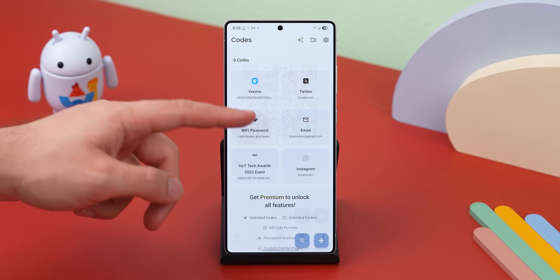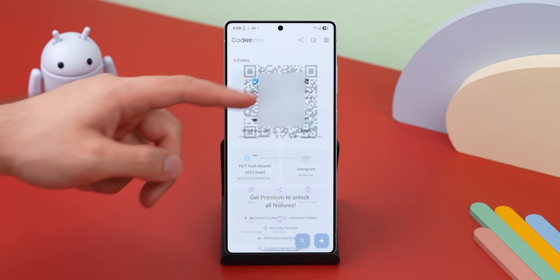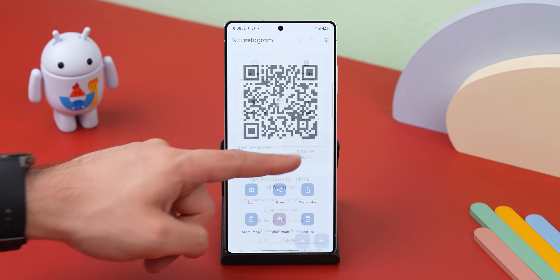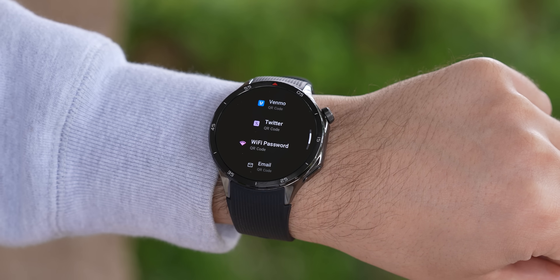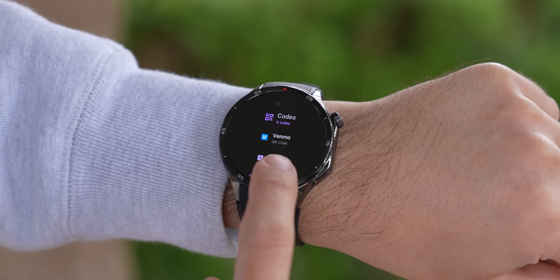And it's not just for event tickets. You can create QR codes for your Wi-Fi network so friends can scan it instead of asking for the password, save your Venmo QR code to make splitting the bill easier, or even generate QR codes for your social media so people can scan and follow you instantly. Plus, the app even works with your smartwatch, meaning you don't even need to pull out your phone to access all of your saved codes.